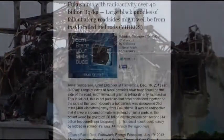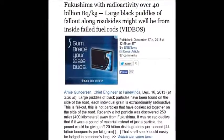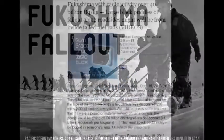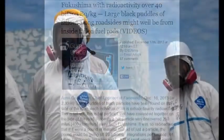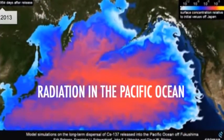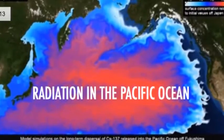Fukushima radioactivity over 40 billion becquerels per kilogram was found 400 kilometers away in Tokyo. That means all the way from Tokyo to Fukushima Prefecture has these massive, unbelievable hot particles. The whole country is polluted — the entire country, the entire planet.